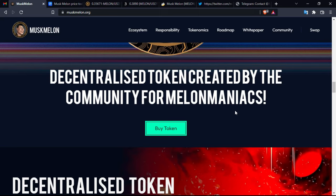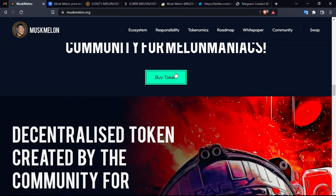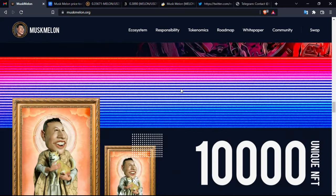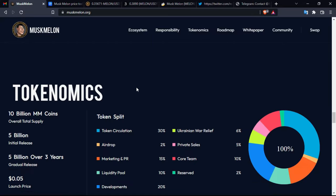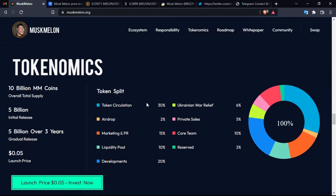You can buy the token from many platforms — Bitmars and XT are among them. Here are some examples of the NFTs that you can purchase on the marketplace, coming soon. Most importantly, the tokenomics: there are 10 billion MM coins as the overall total supply, with 5 billion as the initial release.